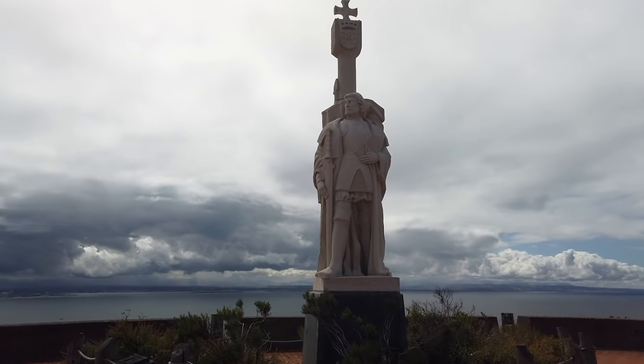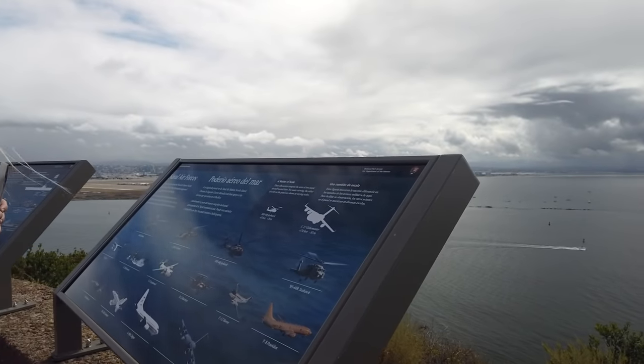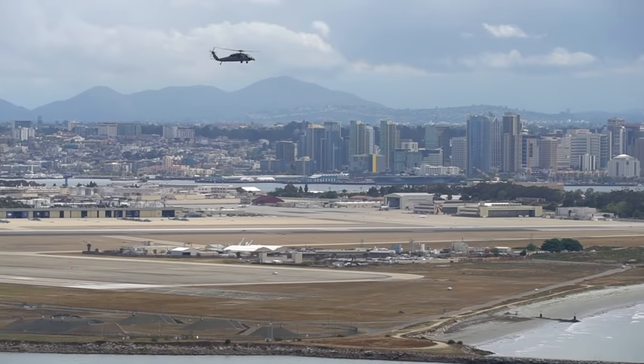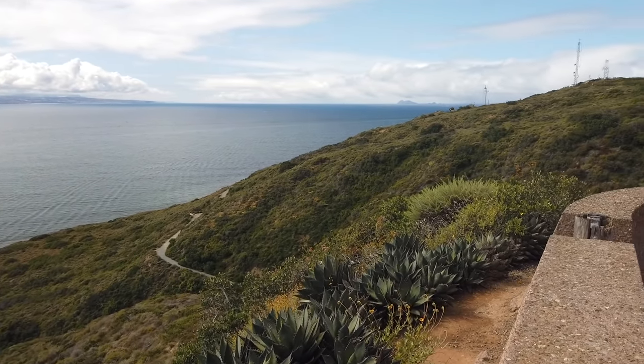The Cabrillo National Monument celebrates the landing of Juan Rodriguez Cabrillo in San Diego Bay on September 28, 1542 — the first time a European had set foot on what would later become the western coast of the United States of America. It is a fantastic place to visit: there's the lighthouse, a great visitor center, and the commemorative statue. The views here are just incredible — Point Loma is one of the most beautiful places I've seen in San Diego. The views all around of the water are insane, and it's really cool to see an important piece of America's history.